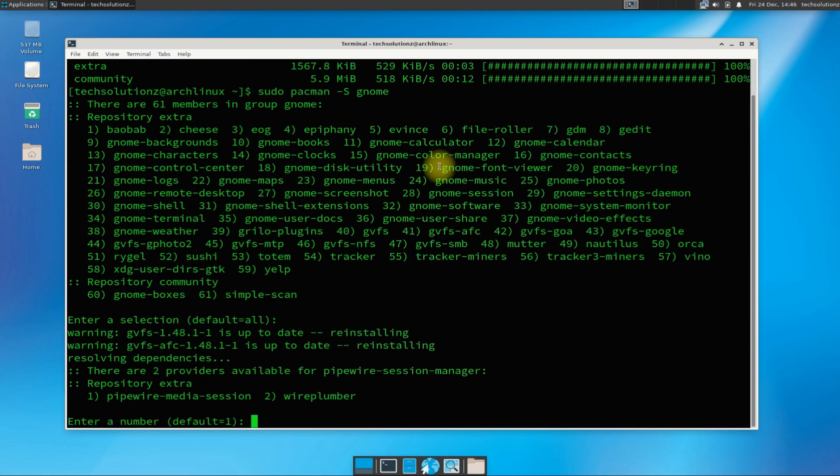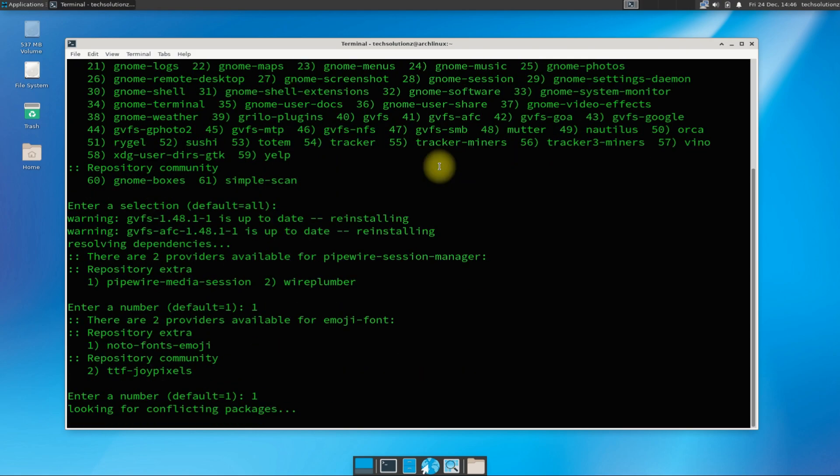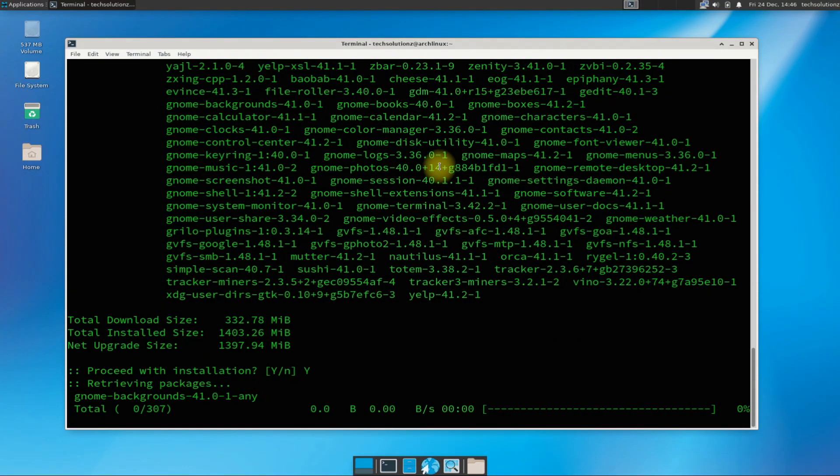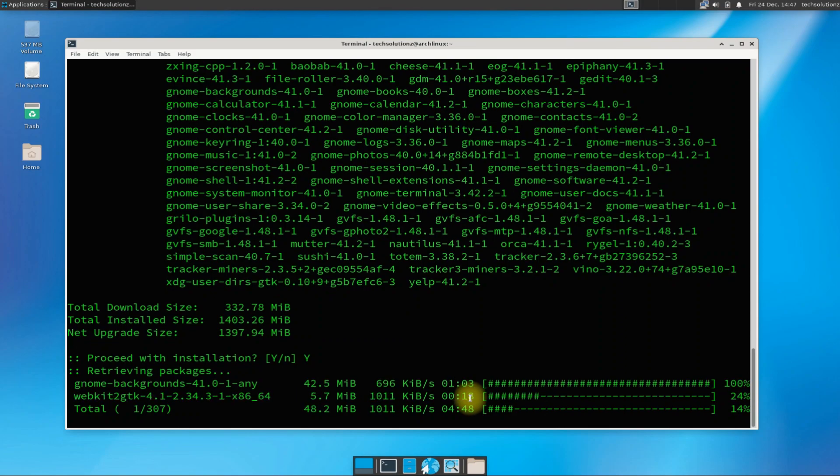This is going to take a while to download all the required packages, so have patience.